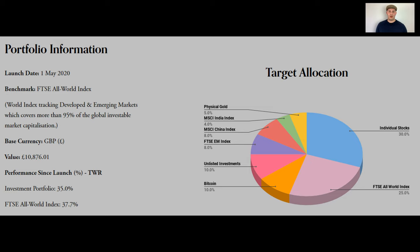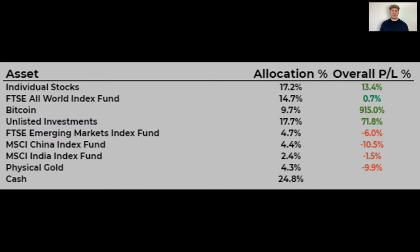Let's get on to my performance so far. My best performing assets are Bitcoin, my unlisted investments, and my individual stocks. Some of the worst performers are gold, alongside some of the emerging market index funds and the FTSE All World Index — all ones I've recently invested in. I hold these assets for different reasons which I've explained in other videos, but that's a brief overview of my performance.